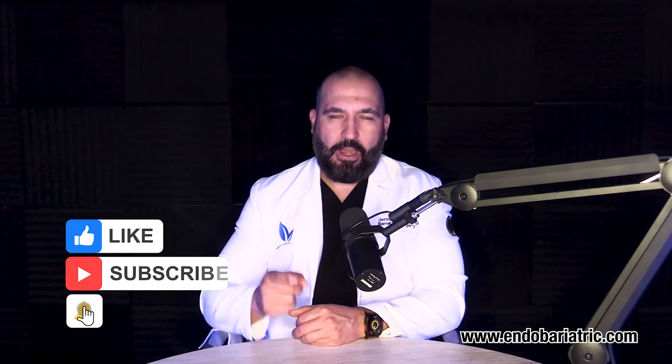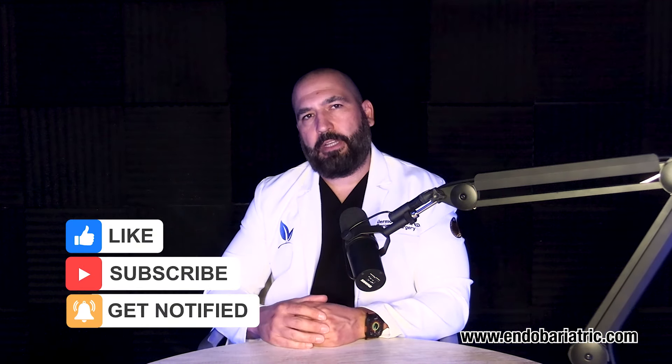Hello, I'm Dr. Alvarez with Endobariatric.com, and on this episode I would like to talk to you about that gurgling noise your sleeve can make every once in a while. This gurgling noise or bubbling sensation is very common, and it is something that can be easily treated, as I'll explain, so make sure you stick to the end of this video.